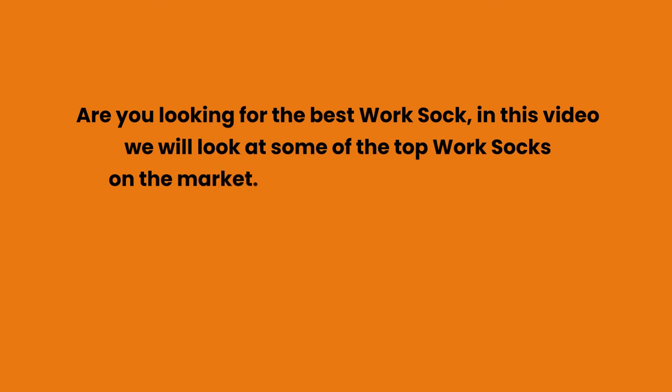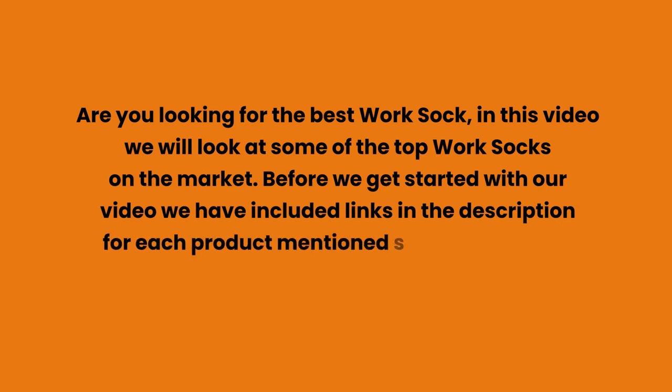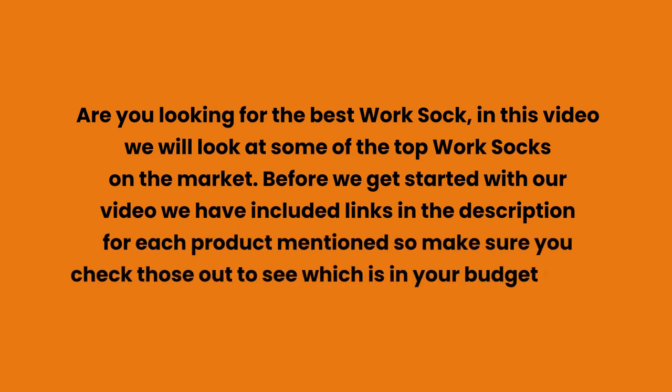Are you looking for the best work sock? In this video we will look at some of the top work socks on the market. We have included links in the description for each product mentioned, so make sure you check those out to see which is in your budget range.